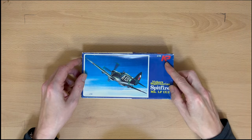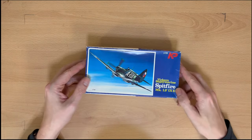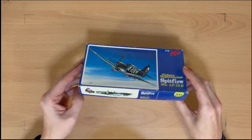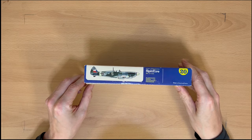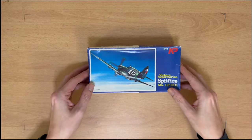This one is by KP Models — I think this is a Czech firm, it's got Czech markings on it. Quite a small box. And that one is number eight.